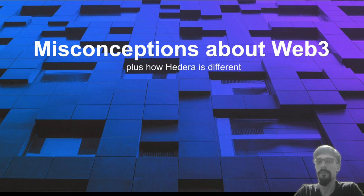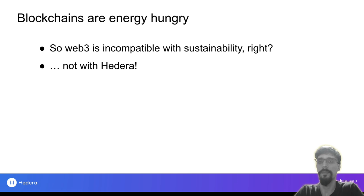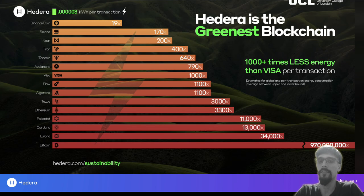Let's start by dispelling some common misconceptions, and in the process I hope to convince you of Hedera's uniqueness as well. The first one is about energy consumption — this is usually a reference to proof-of-work blockchains which genuinely do consume a vast amount of energy. So if you care about sustainability and climate change, does that preclude developing web3 applications? With Hedera, you don't have that problem. The University College of London conducted an independent study and found that Hedera has the lowest energy consumption per transaction compared to any other blockchain — and not only is it the lowest, but it is the lowest by a huge margin.